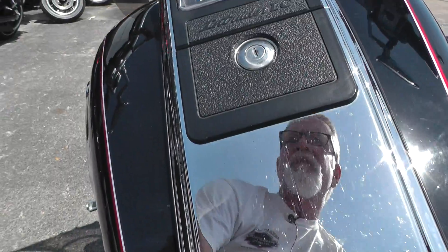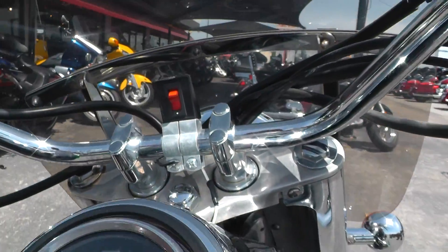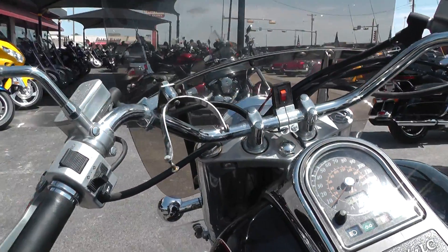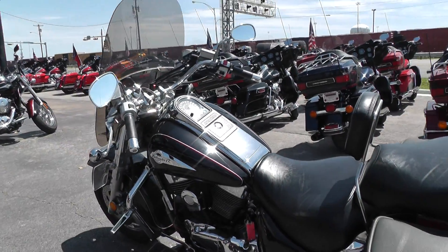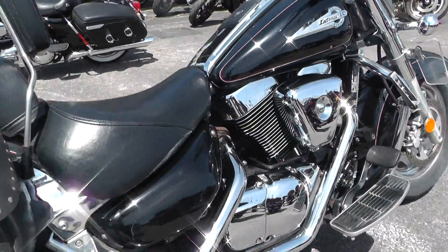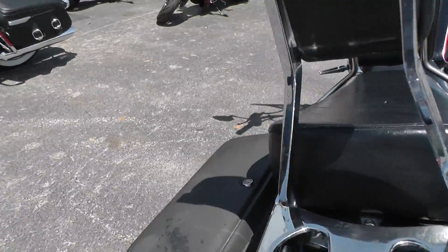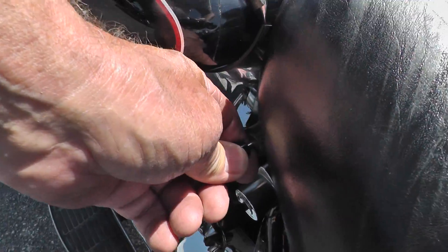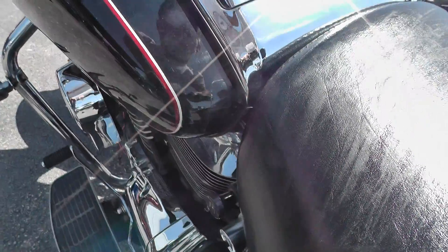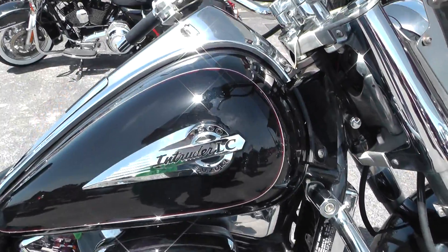Got a few miles on it — this baby's been up and down the road a time or two. Got 47,000 miles on it. Pull that clutch in and I'll crank it up for you. That bike runs pretty good. Got the choke pulled out — let me go back around there and see if we can idle her down a little bit. There we go, a little idle on down pretty low.